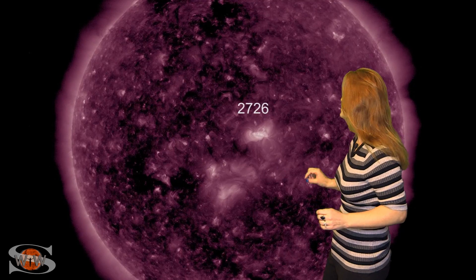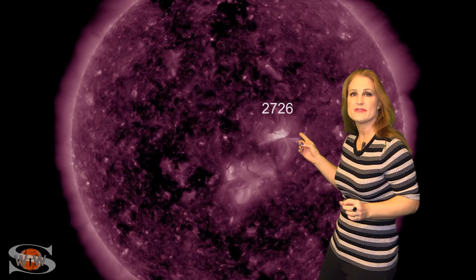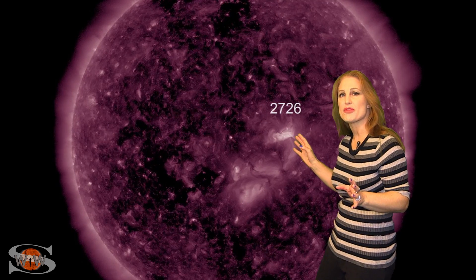Space weather this week is definitely quiet, but that doesn't lessen the excitement. We've had several regions on the Earth-facing disk that have been firing off little mini-solar storms. Region 2726 started off right around the 13th, firing little Earth-directed storms, and we have confirmed them with Stereo. They are Earth-directed, but they're really tiny, so they're probably not going to cause much of a disturbance.